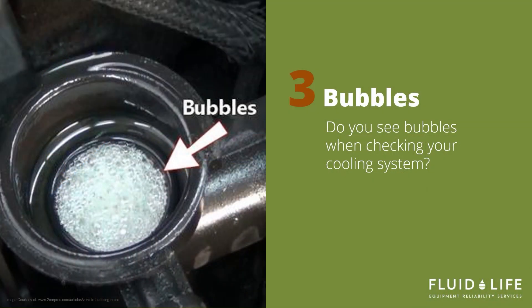When you are looking at your coolant levels, check for bubbles. You can either see this after you take the radiator cap off or in a transparent coolant surge tank. Bubbles indicate that combustion gases have entered your system through a blown head gasket.